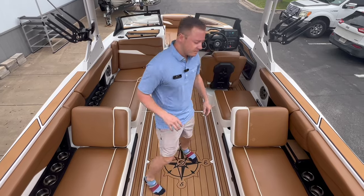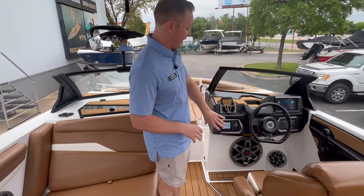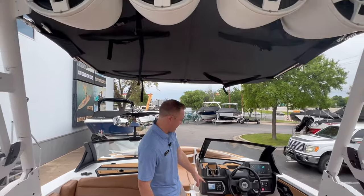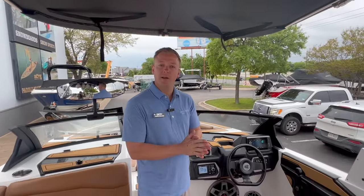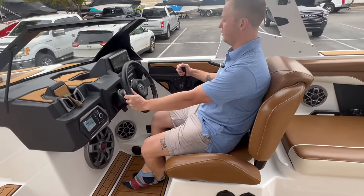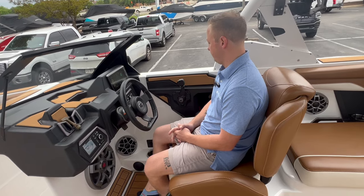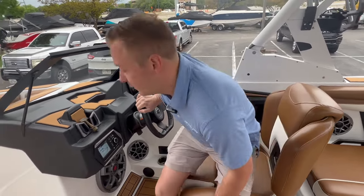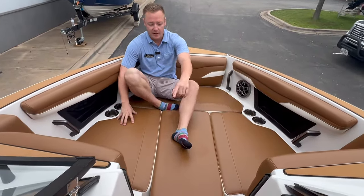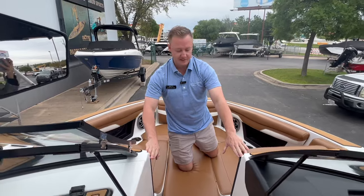Coming forward, you have a heater system and the biggest sound system available from the factory — four tower speakers and a massive sub down here, so you'll really be able to rock out on the water with your family. One of my favorite features is the helm: the driving position is very comfortable, with a nice Garmin screen that controls all of your ballast. Everything is push-button, fully electronic, which makes it a lot easier out on the water. And then we have a massive bow area up here with storage underneath these seats.